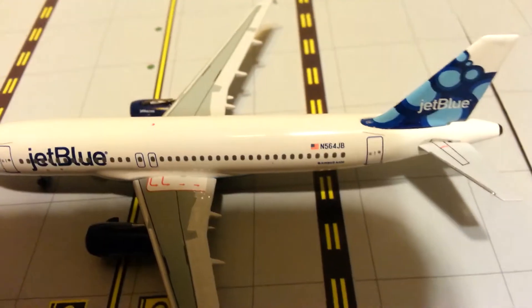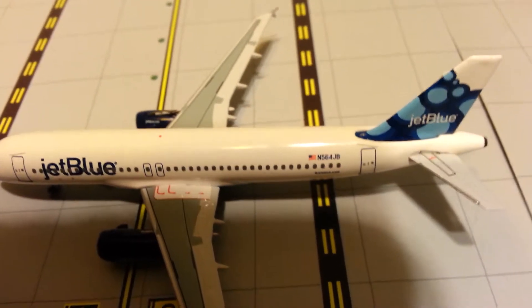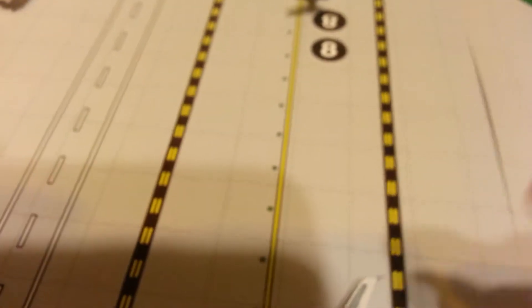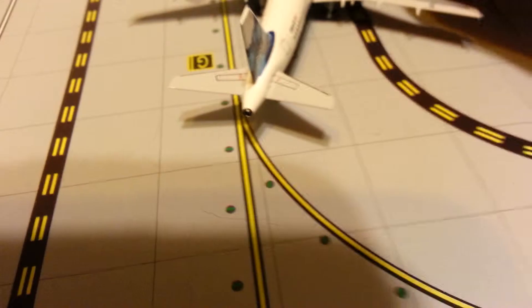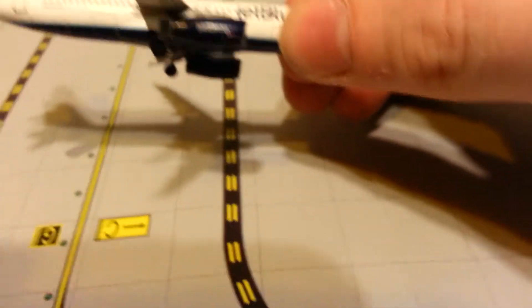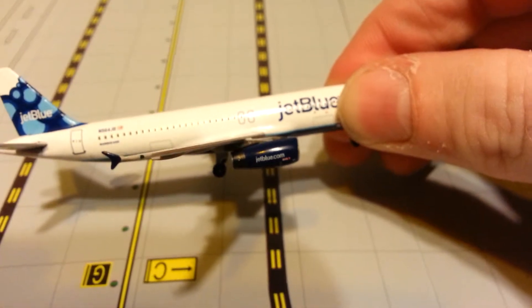On the wing there's the exit arrows. You've got the A320 tailpipe. And on the other side, of course, your luggage and cargo doors.